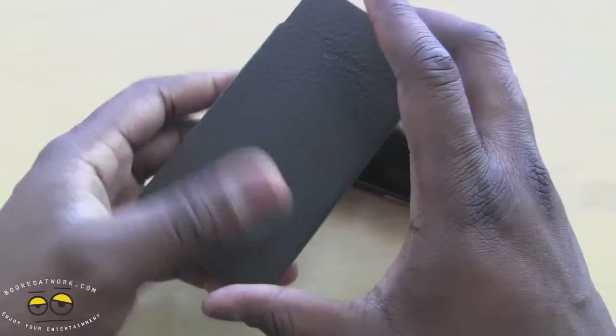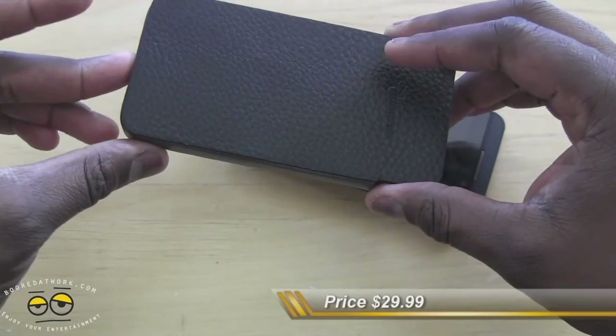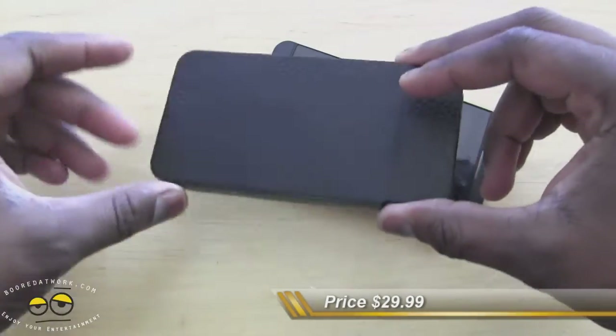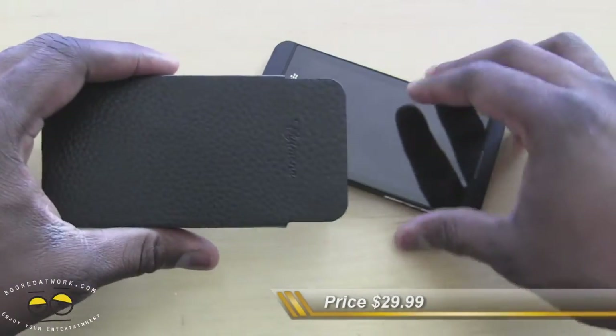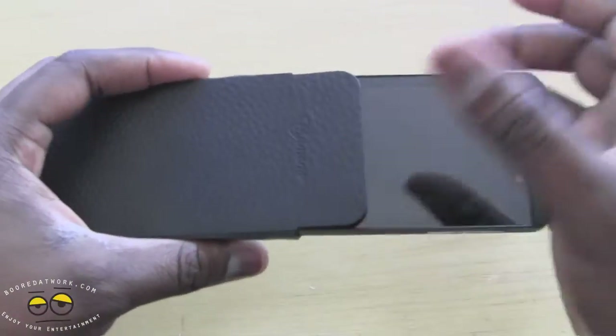This retails for $29.99 at Spigen.com. You can get it either off their eBay store, their Amazon store, or directly from Spigen.com themselves. As you can see, I'm sliding my BlackBerry Z10 in here.